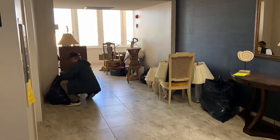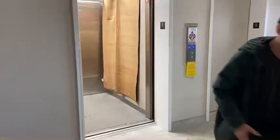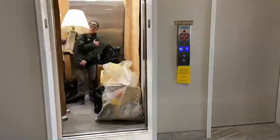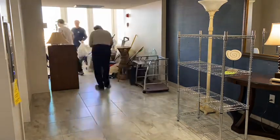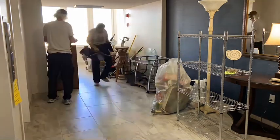We're located in the Daytona Beach area. We got called to do this condo clean out. We did a storage unit clean out for this same person — the one holding the elevator for us — about two weeks ago. He gave us a call and wanted us to do his condo clean out.